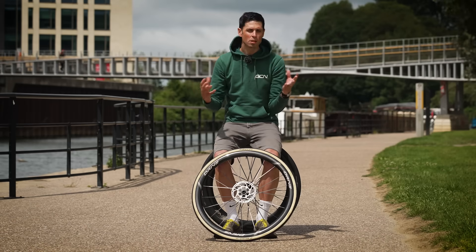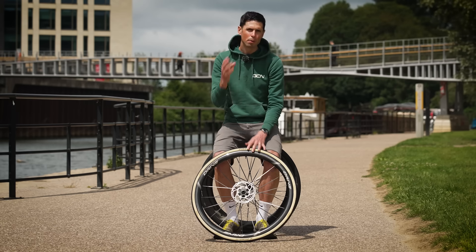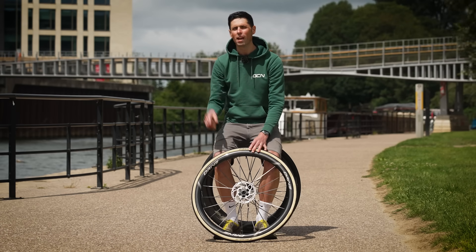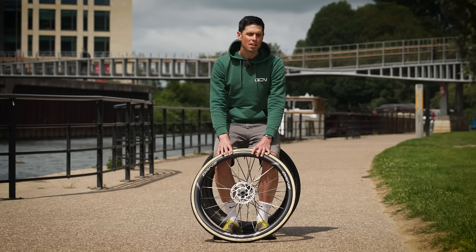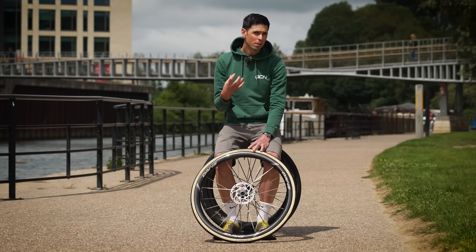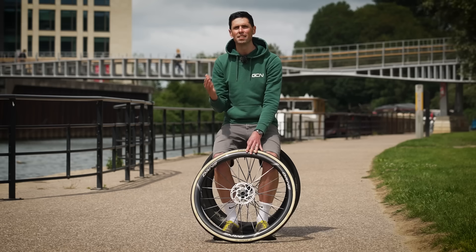Before we get into all the details and talk about the ifs, the buts, and the maybes, I want to say the results that I came away with surprised me. I also want to know if the results surprise you once you know the outcome. The reason I think the fastest tire width is probably not the one you think it is, is because many people, myself included, seem to attribute the feeling of speed with the vibrations we can feel through our bike coming up from the road surface, which really isn't the case.